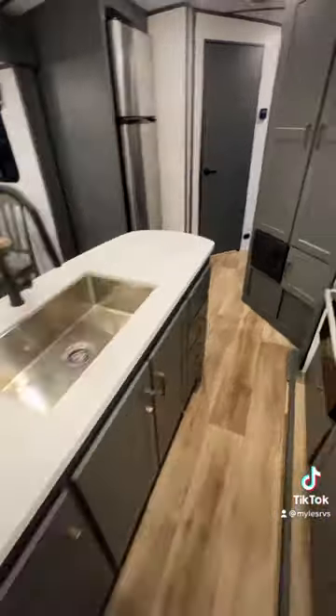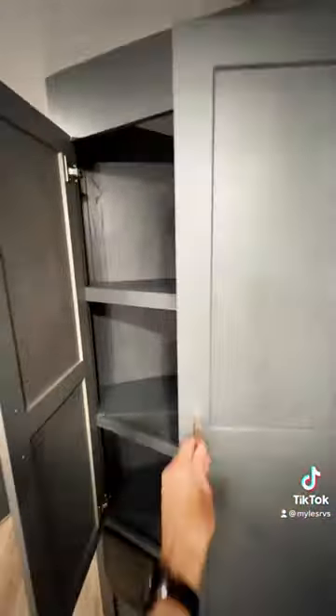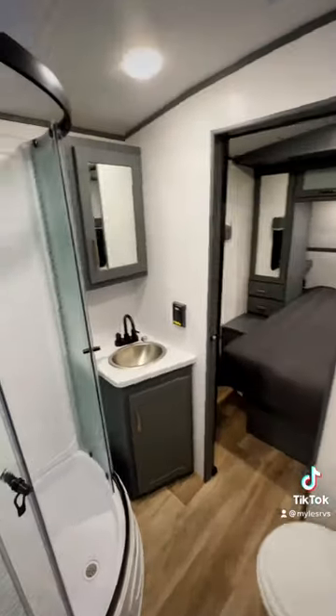You have that pantry there, your island kitchen with all the storage around it, and then another pantry right here — lots of shelving space. Your fridge is actually across from the kitchen to really make that kitchen feel large and spacious.